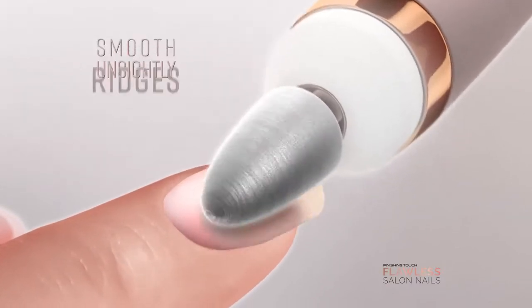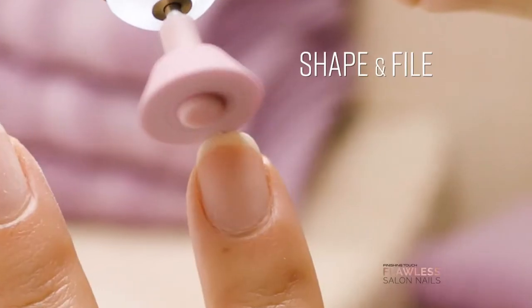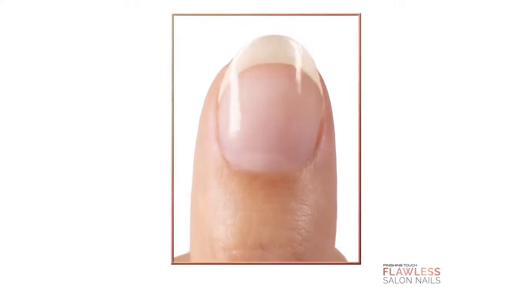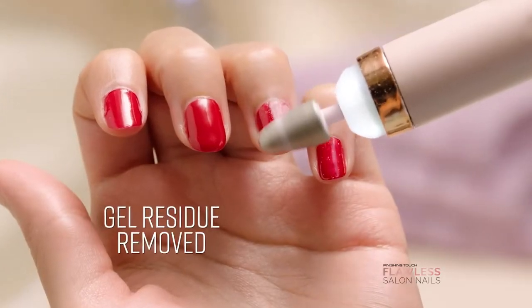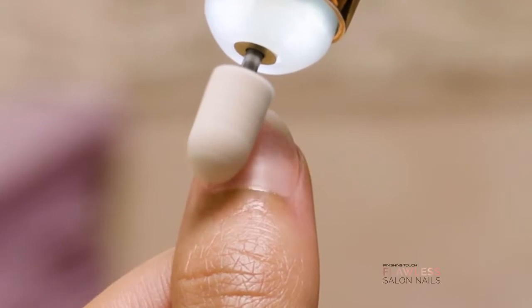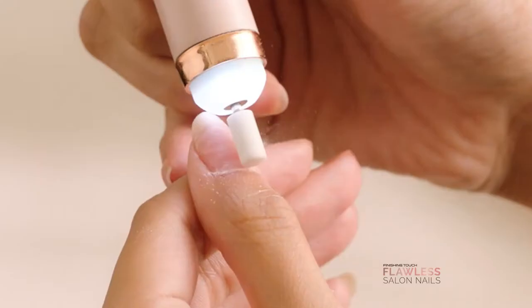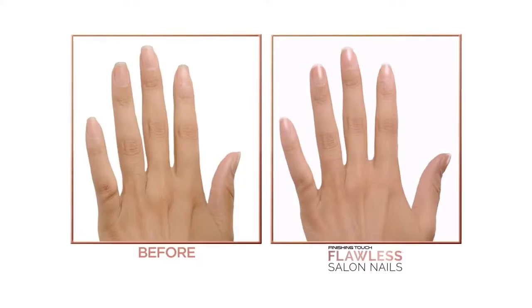Flawless Salon Nails help smooth unsightly ridges. Chipped nails are now perfectly shaped and filed, rejuvenate damaged nails, and remove gel residue easily. Even drab nails are smoothed for an instant shine. Clean up cuticles and buff and smooth for ready-to-polish nails.